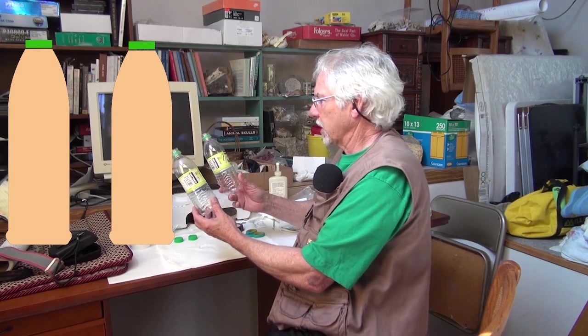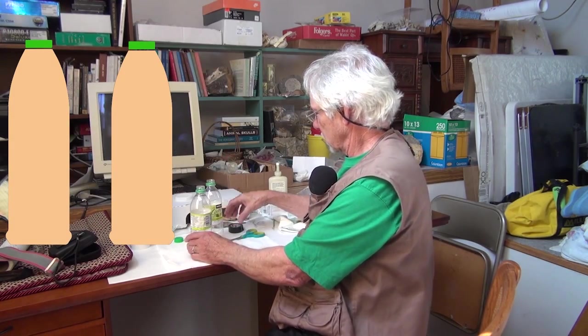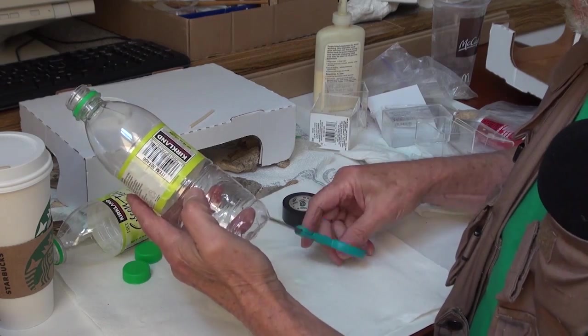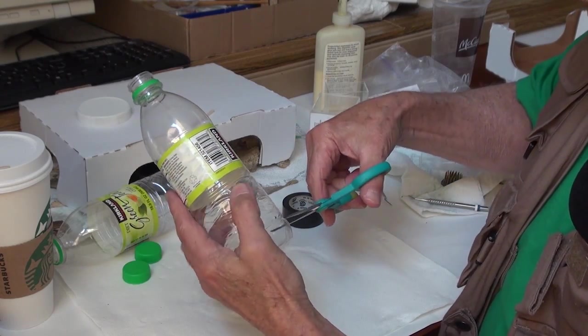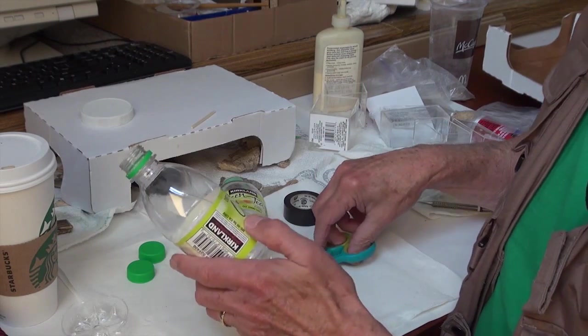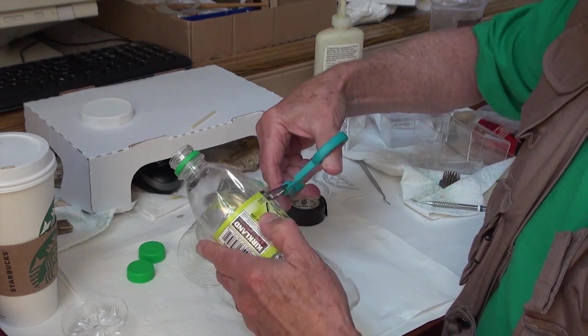So having seen the minnows in the stream down there, we'll make a little trap so that we can take a closer look at them. We'll begin by taking two of these plastic containers that typically soft drinks come in, some tape, and a pair of scissors. On the first container, we'll just cut the bottom off, and on the second one, we're going to separate near the top.